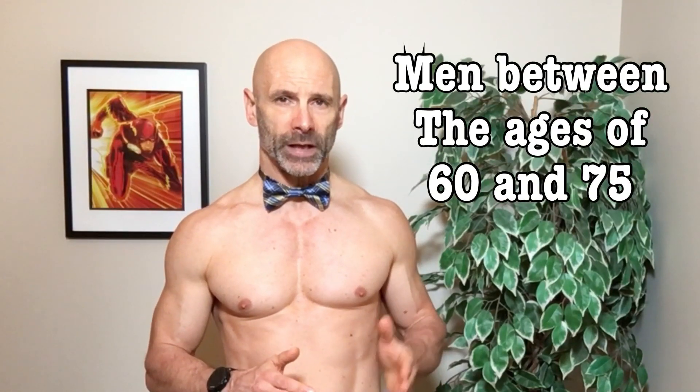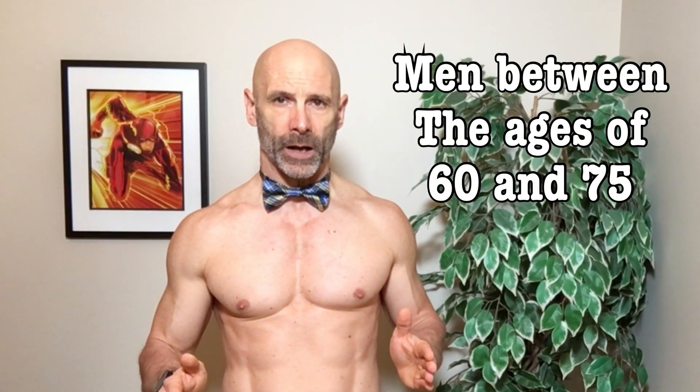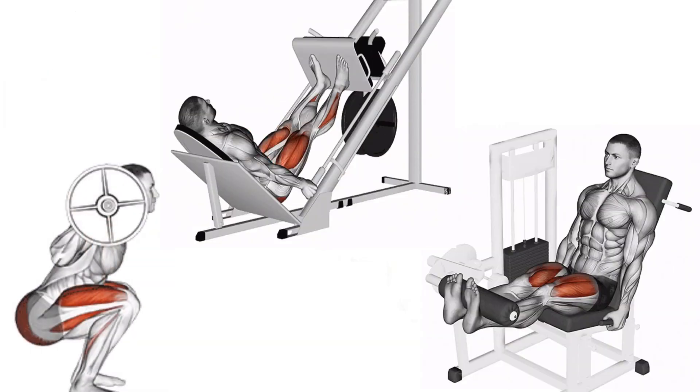To figure out the minimum amount of sets we have to do, we'll look at a study where they took a group of older men between the ages of 60 and 75. They also had a second group of younger men between the ages of 20 to 35 do the same study so they could compare the results. They had these men do lower body training for 16 weeks, using squats, leg press, and leg extension.